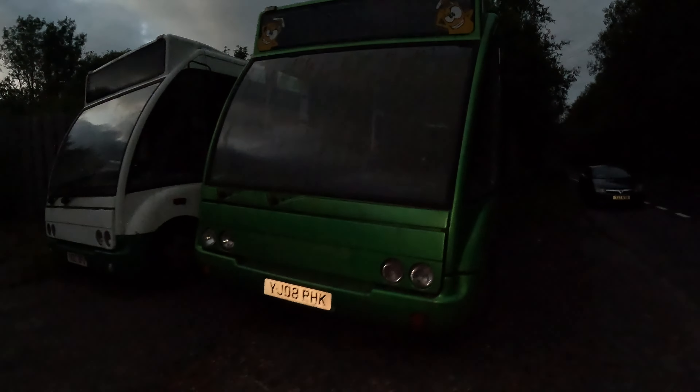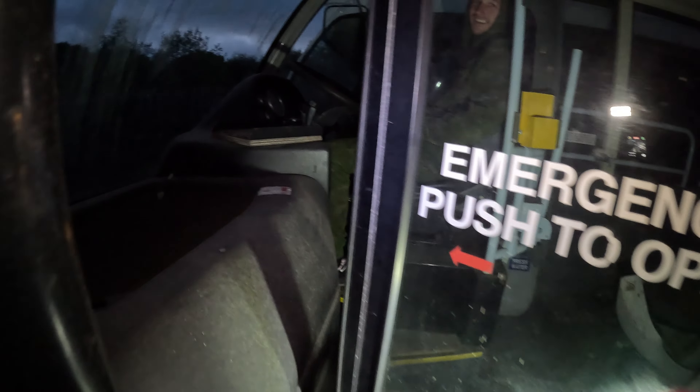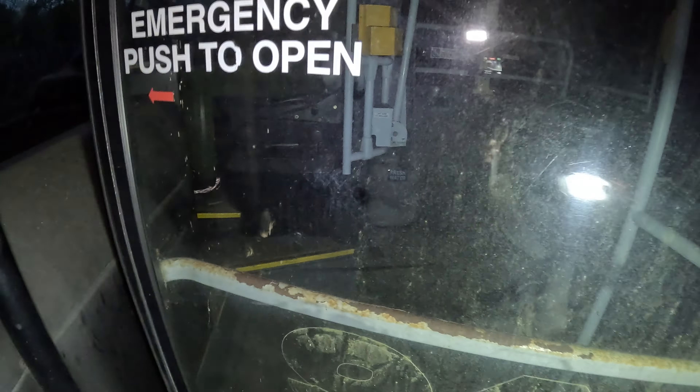We're going to look at the other coaches which thankfully haven't been torched by arsonists. I'm not entirely sure why someone would want to do that to be completely honest. How do I get in? How do I open this door?